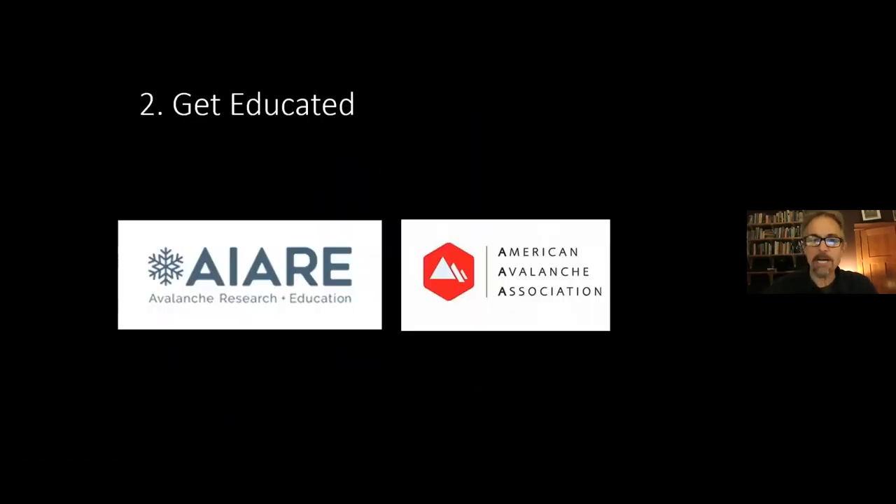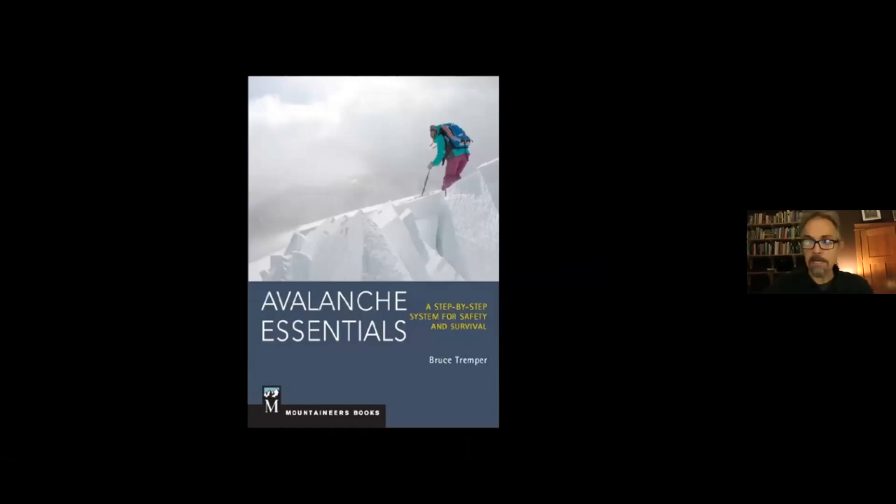Let's talk about education. The main certifying bodies recommend what's called a Level 1 avalanche class — usually a three-day course with one day in the classroom and two days in the field. It's a great course that covers a three-day version of what I'm discussing tonight. If you like to learn from books, there are many good ones — all covering the same fundamental safety topics. My colleague Bruce Tremper directed the Utah Avalanche Forecast Center for years and wrote a highly regarded book, but there are many options.